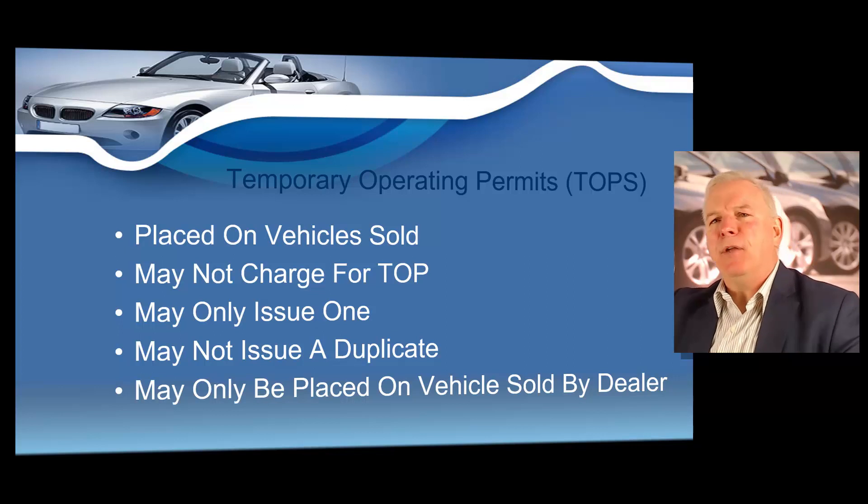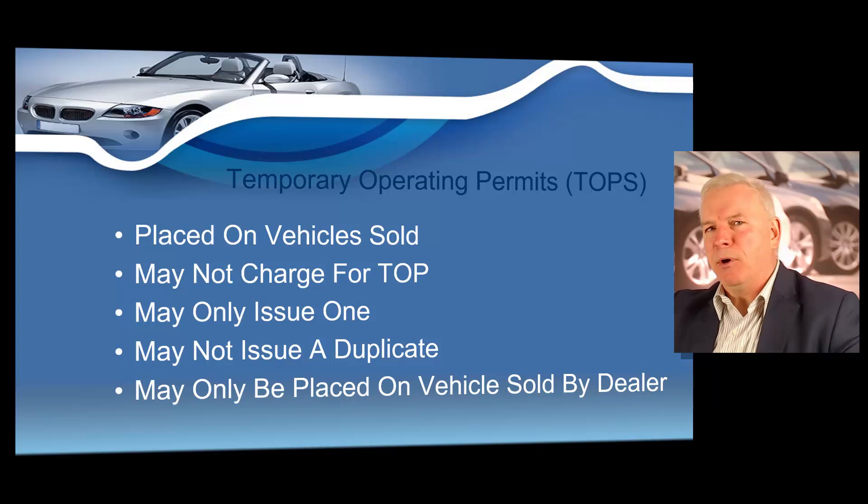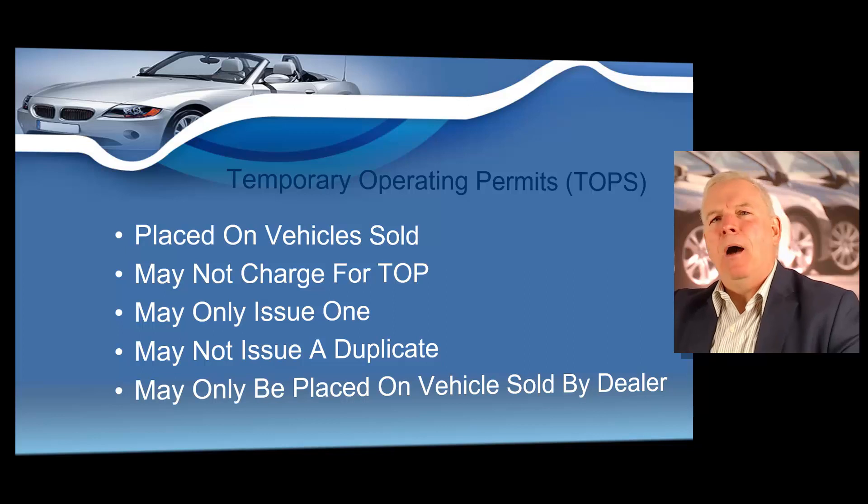Dealers cannot issue an extension or an additional temporary operating permit, nor can the customer operate the vehicle with an expired temporary operating permit. For some reason, if the dealer failed to obtain a title for transfer to the buyer's name, within five days of the expiration of the temporary operating permit, the customer can apply for a 30-day TOP at their county tag office. But they'd be required to turn in the old TOP, show proof of ownership, and also complete a separate form.